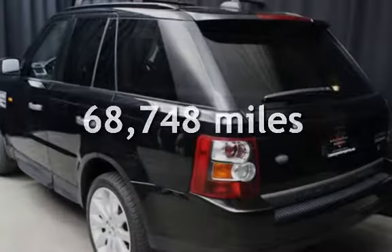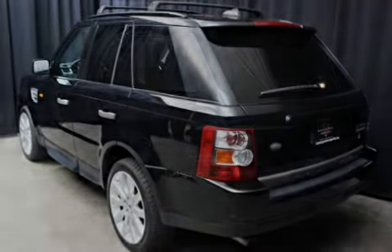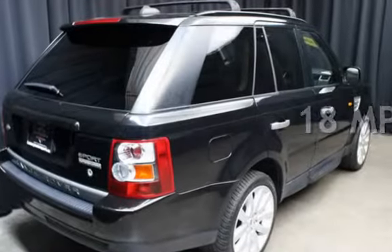This Land Rover has less than 69,000 miles on the odometer. Estimated fuel economy for this vehicle is 13 miles per gallon in the city, and 18 miles per gallon on the highway.